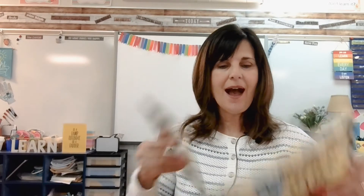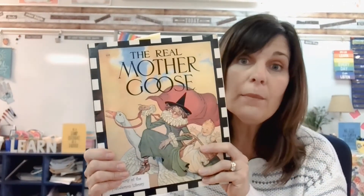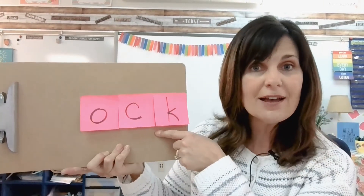Hi, everyone. It's Mrs. Burdick, the reading coach. We are going to do some more word work together today. I am going to read a short selection from The Real Mother Goose Nursery Rhymes. And after I read that selection, we are going to build some words using the -ock family.